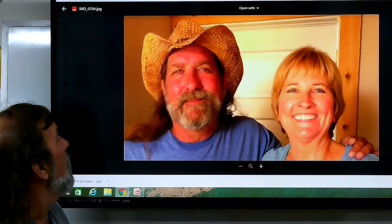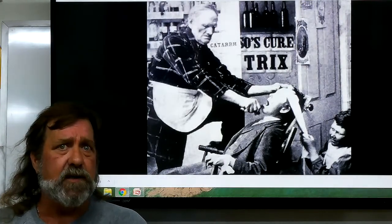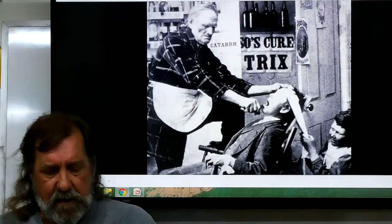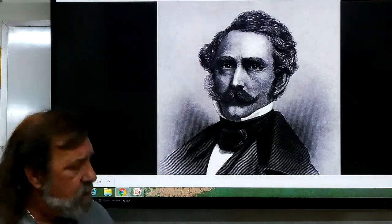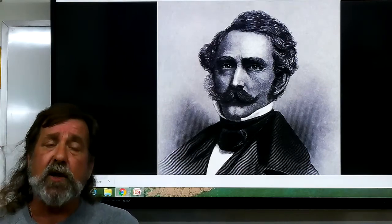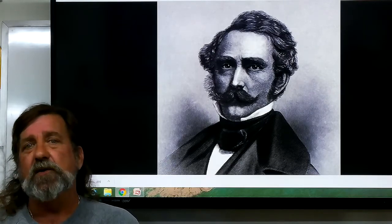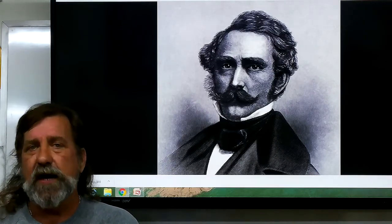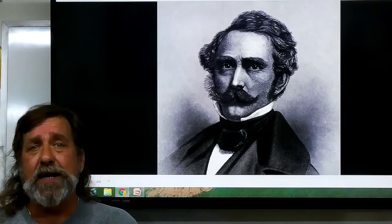Last week, if you remember, I mentioned that we were going to discuss the man that, thank God, made that obsolete. His name was Dr. William Morton, and Dr. Morton died in 1868, July the 15th. He is generally considered to be the first dentist to use true anesthesia during the removal of a tooth in 1849.